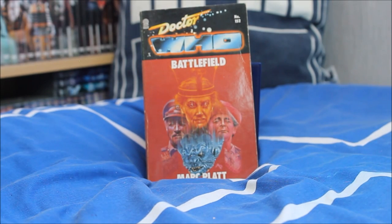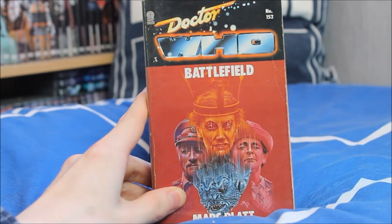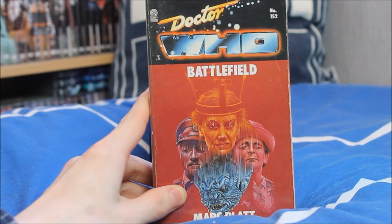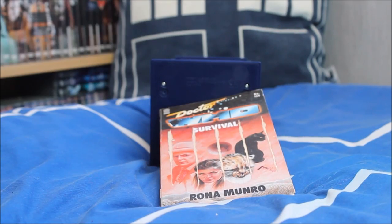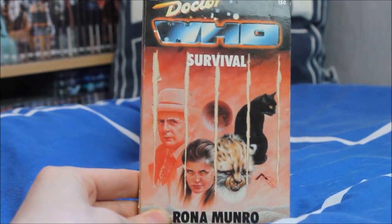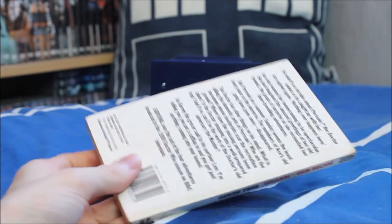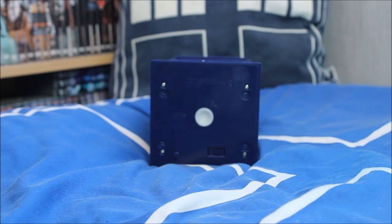Then the final two stories of the Seventh Doctor era — Battlefield, featuring the return of Nicholas Courtney as the Brigadier, a great story adapted by Mark Platt. And the end of an era — Doctor Who Survival as written by Rona Munro, a brilliant story and one of my personal favourites, which of course brings to an end the classic series. I'm pretty sure there wasn't a Target novelisation of the TV movie.